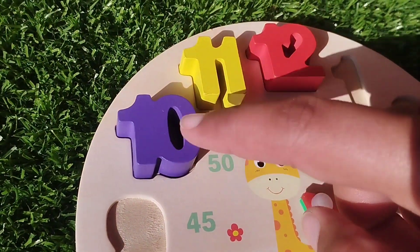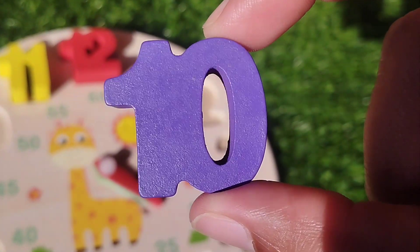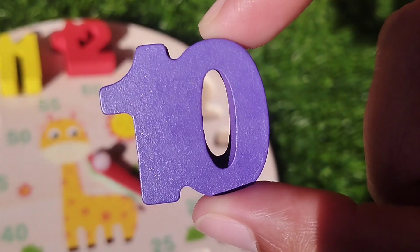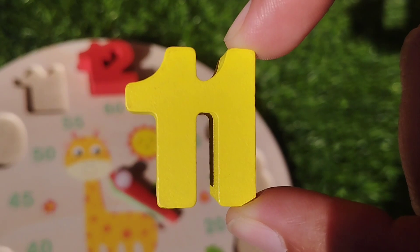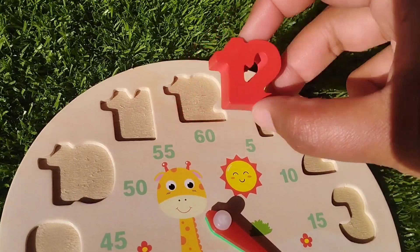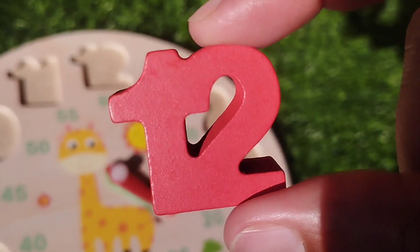The next number is number ten. This is number ten. The next number is number eleven. This is number eleven. The next number is number twelve. This is number twelve. Thank you.